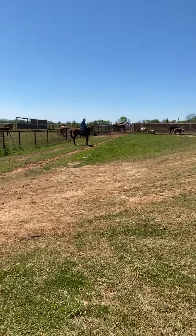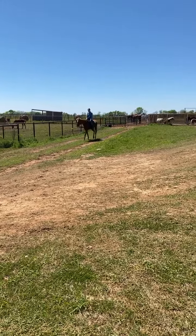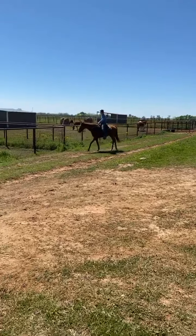This is a super nice off-the-track thoroughbred. His name is Aloos Ghost. He is Kentucky bred. He appears to be sound and he's very gentle. He's a good trail horse.